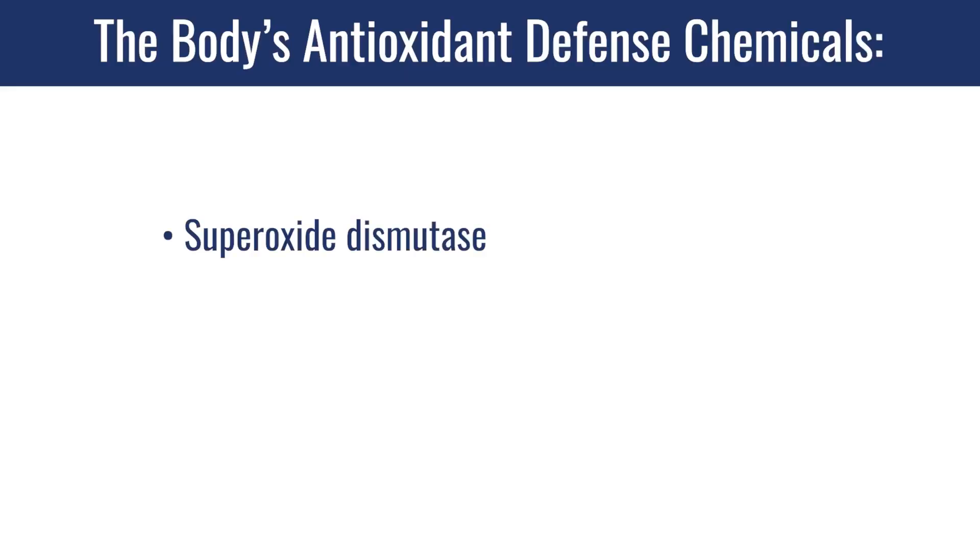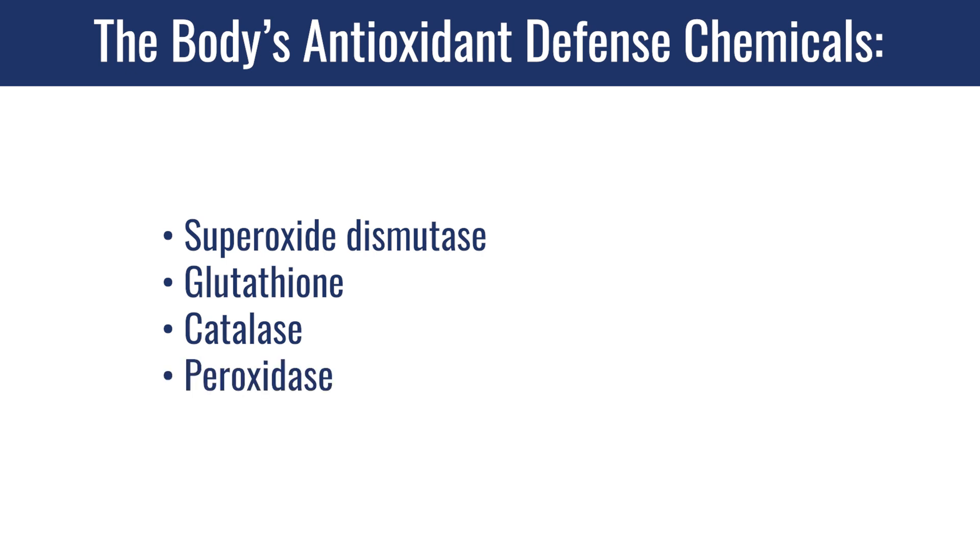Not only do you get this increased oxidation, which will signal a lot of healing and regeneration — which we'll talk about in a moment — but it also stimulates your own intrinsic antioxidant response. Your body has superoxide dismutase, it makes it. Your body has glutathione. Your body has catalase and peroxidase. Your body has these chemicals inside to protect you from increases in superoxide from cellular respiration.